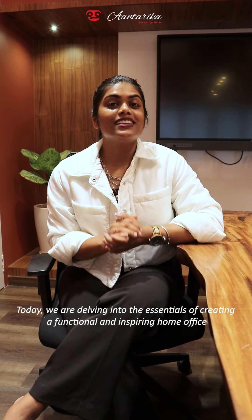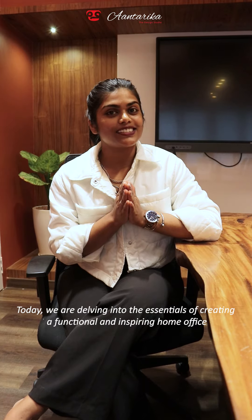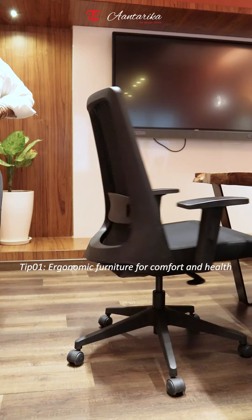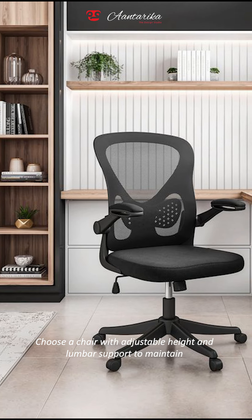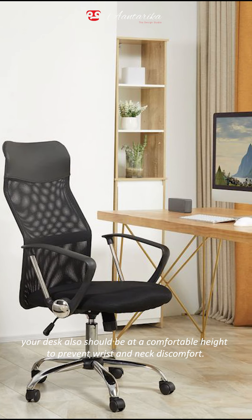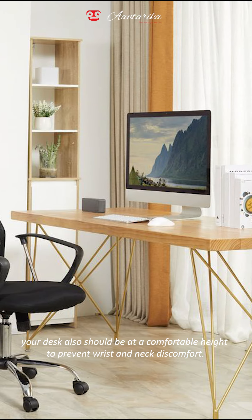Today, we are diving into the essentials of creating a functional and inspiring home office. Tip number one: ergonomic furniture for comfort and health. Choose a chair with adjustable height and lumbar support to maintain proper posture and reduce strain on your back. Your desk should also be at a comfortable height to prevent wrist and neck discomfort.